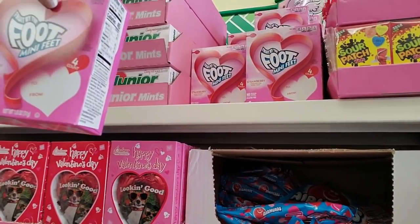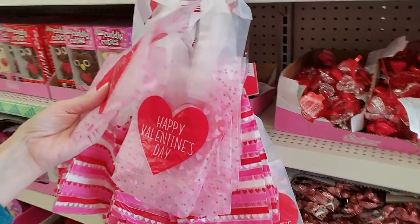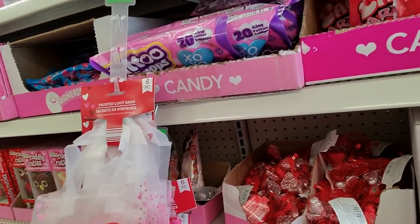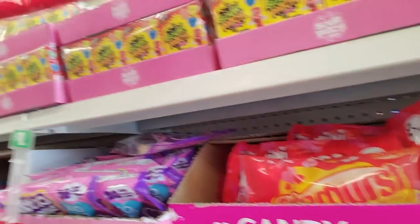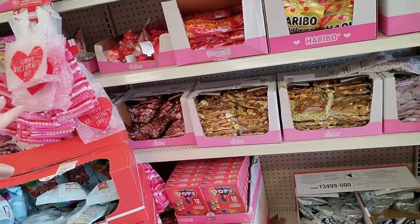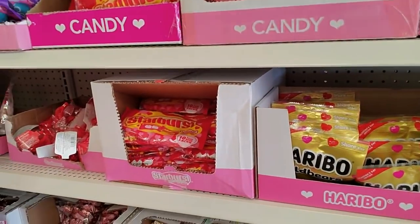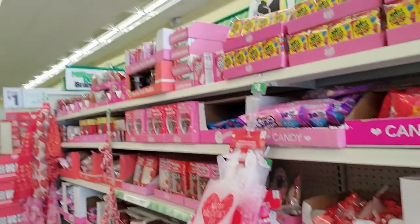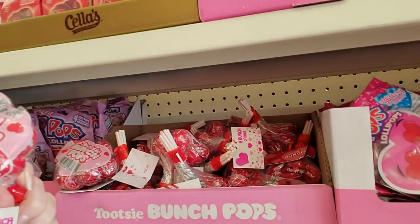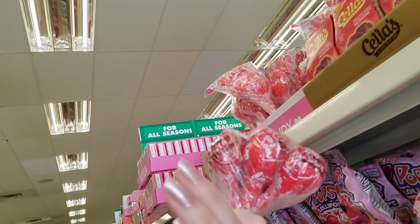Fruit by the Foot, mini feet! And we have treat bags — frosted loot bags, six of them. Sour Patch Kids. But I just wonder, without kids in school, how many people are going to be buying stuff like that because they don't have anybody to give them to? It's so sad. Oh, and you could get a Tootsie Pop bunch — I swear these Tootsie Pops are getting smaller, but you can get a whole little bouquet of them for a dollar.